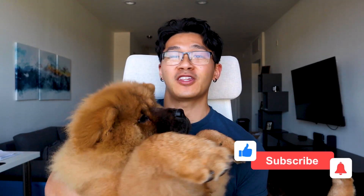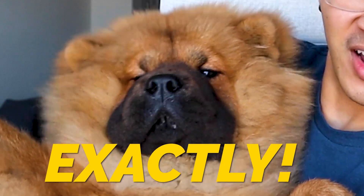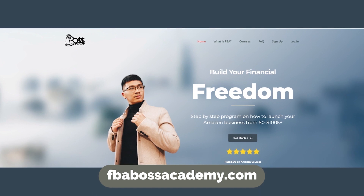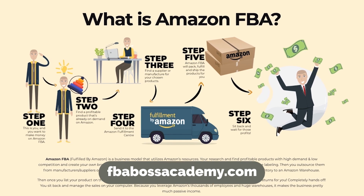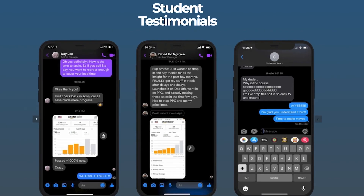Be sure to like this video for the algorithm. Also, if you guys want to learn how to do Amazon FBA and learn directly from me, feel free to check out my website down below for my mentorship and course program. It's laid out step by step, exactly everything I've done from start to finish, so go ahead and check that out below.